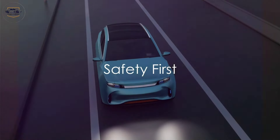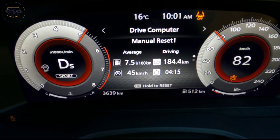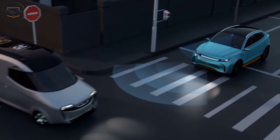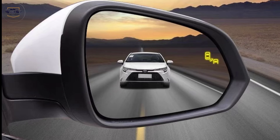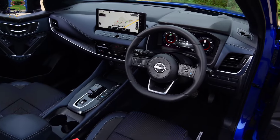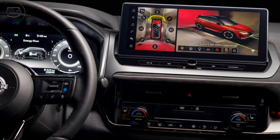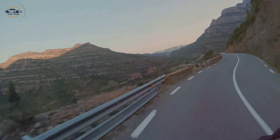Nissan hasn't forgotten about safety either. The 2024 Qashqai comes packed with advanced driver assistance systems, including automatic emergency braking with pedestrian detection, blind spot warning, lane departure warning, and rear cross-traffic alert. An upgraded ProPilot Assist system provides hands-on automated highway driving assistance, making your commutes and long journeys a breeze.